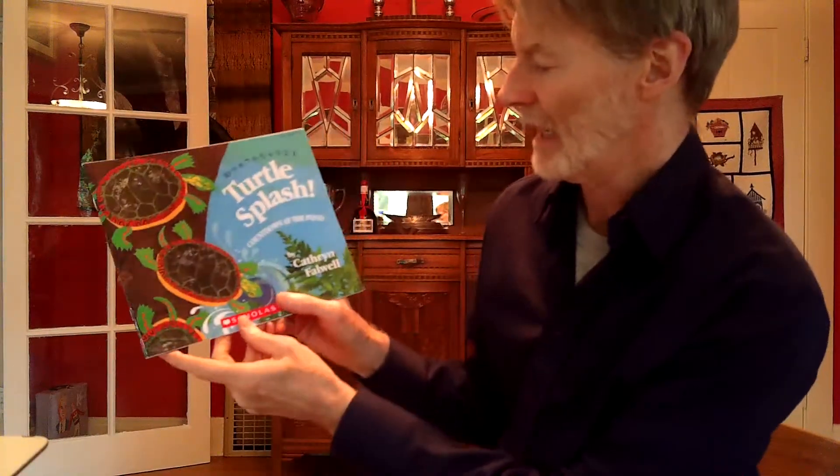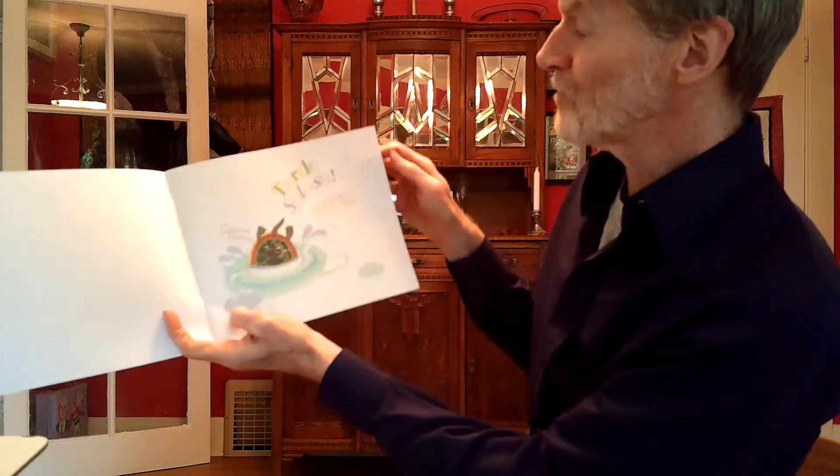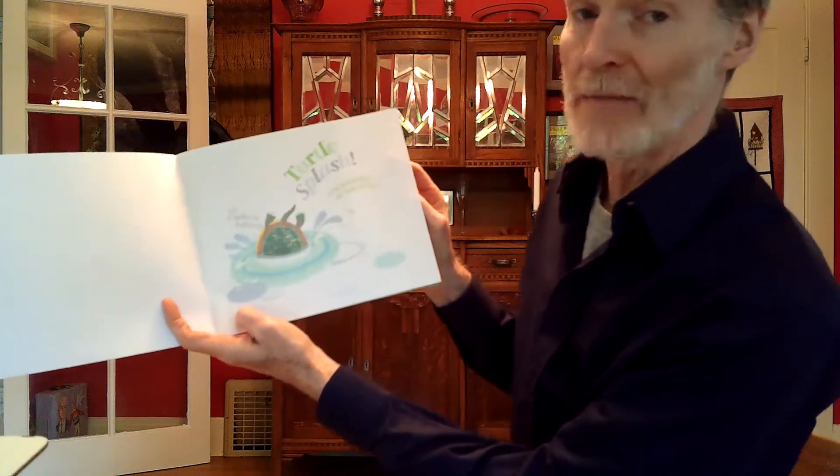Let me do my math book, then let's do an overview, and then let's get started on today. The book I have here today is called Turtle Splash: Countdown at the Pond, by Katherine Falwell.